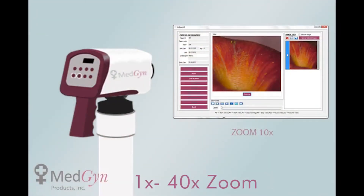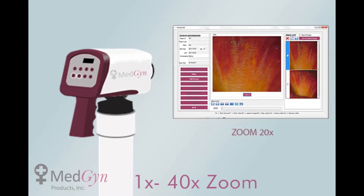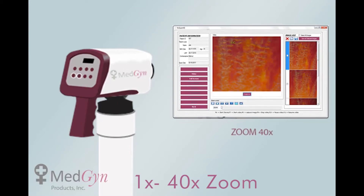This colposcope is designed for forensic exams, which is a far cry from many other cameras that don't have FDA approval like the AL-106 does. It captures images in magnifications from 1 to 40 times, each one in crystal-clear HD.